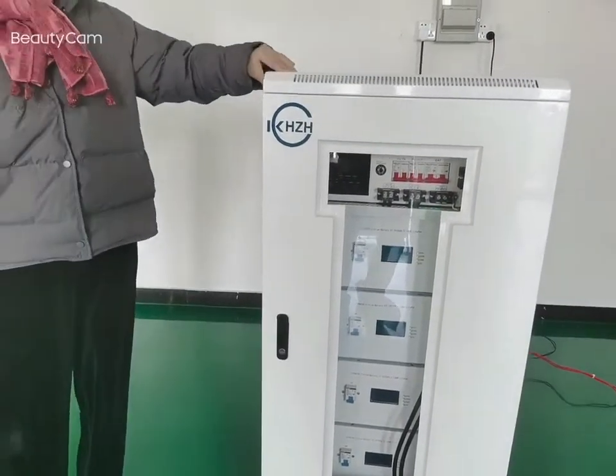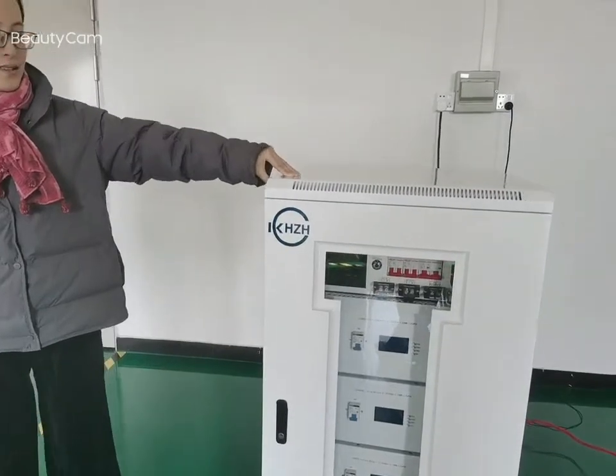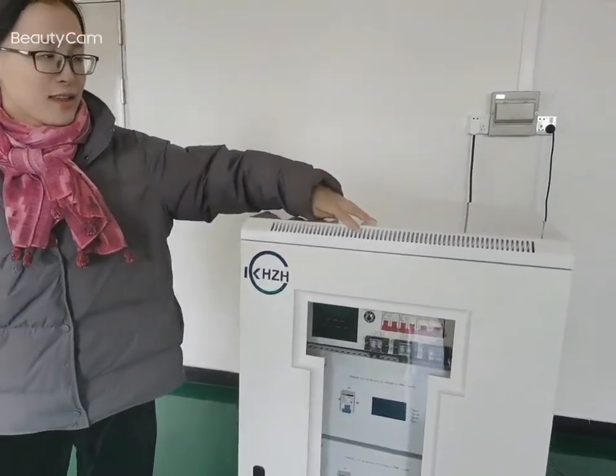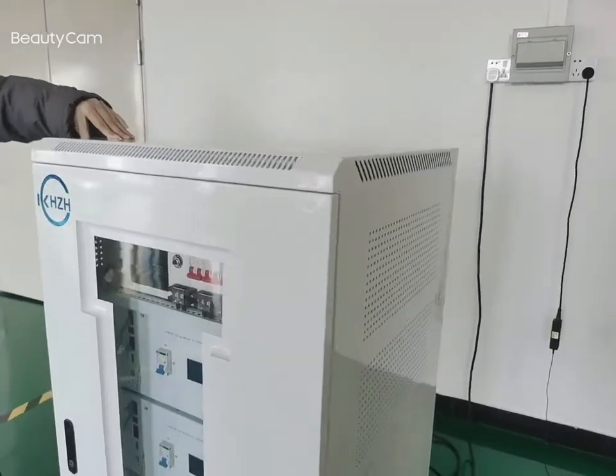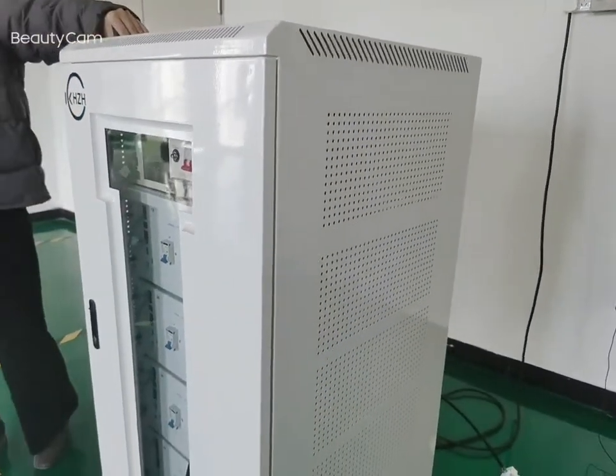And we use alloy cluster and high-speed fan, so as to realize the high-speed...